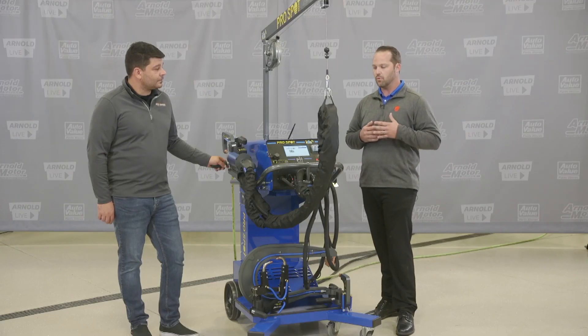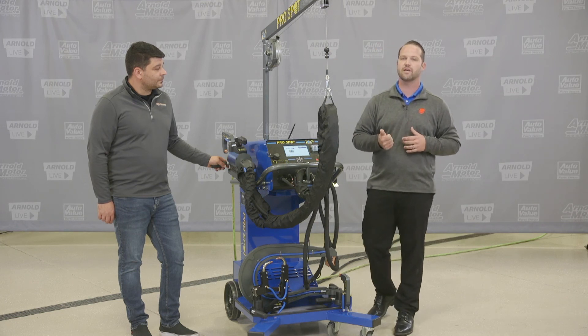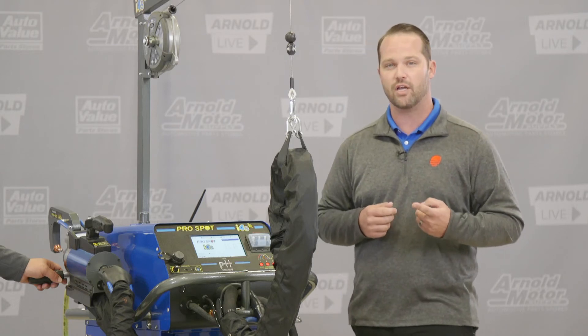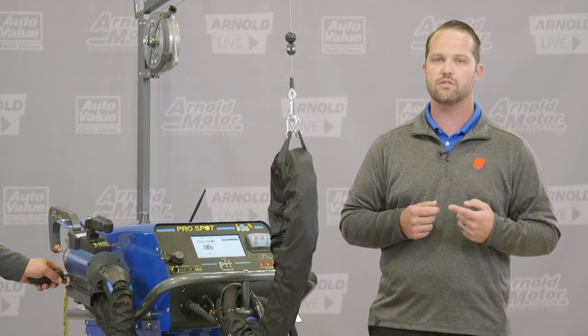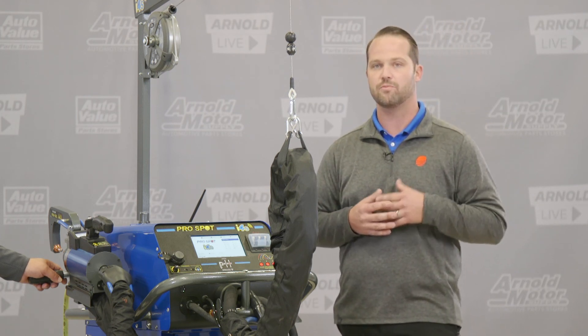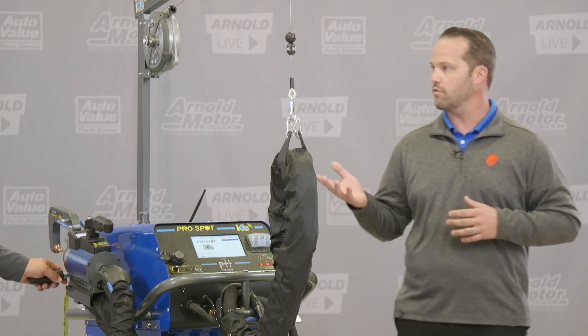With the i4s having full auto mode capability, it gives you instant feedback right on the welder — telling you if you got a good weld or bad weld — and it logs all those different welds so that you can prove what you did on the car. That's what we've come up with in the i4s, which makes it perfect for any shop situation.